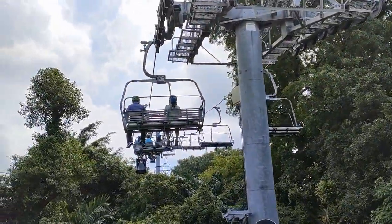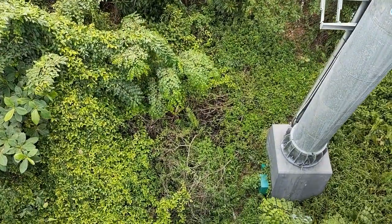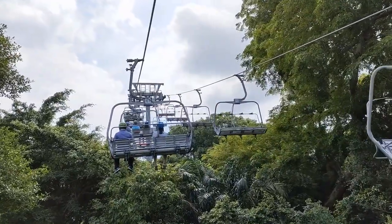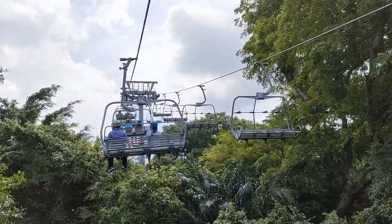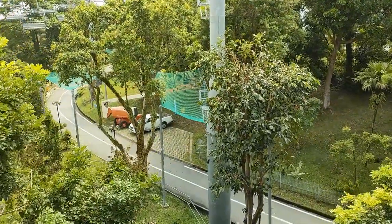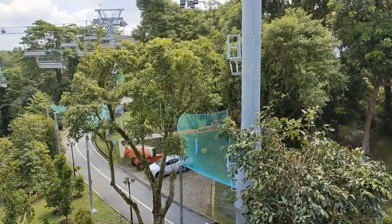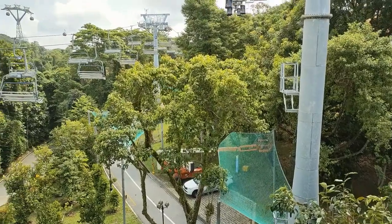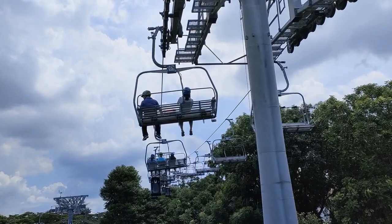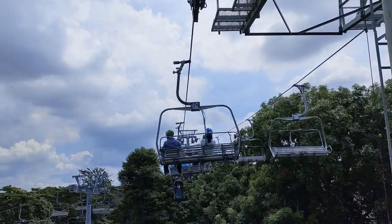The Skyline Luge is an absolute family favourite. The Skyline Luge is a four-seater chairlift that gives you a bird's eye view of Singapore. You will start at the bottom of the mountain and slowly head to the top as you take in the stunning views of the Singapore skyline and the vast blue South China Sea.